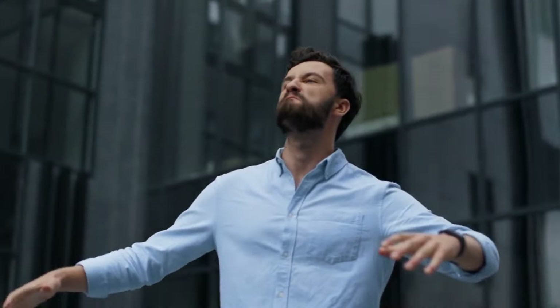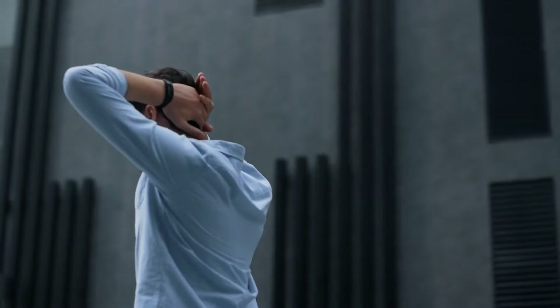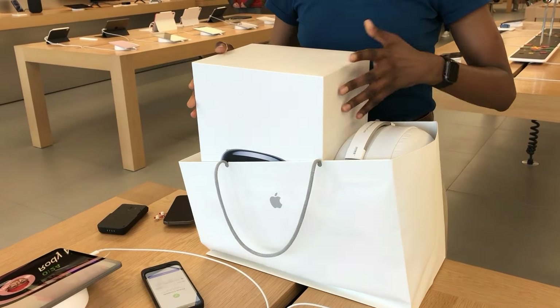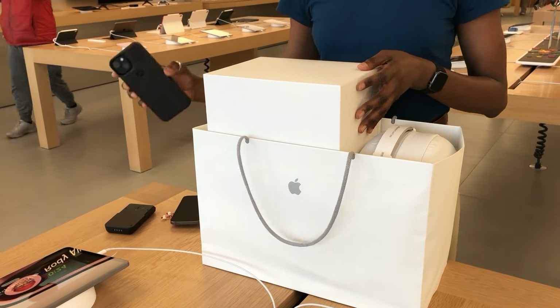Getting back to the Apple Store employees, I felt they were genuinely excited about the AVP. It didn't feel like they were just toeing the company line. Even the attention to detail with the newly designed shopping bag caught my eye — it's the little things that make a difference.